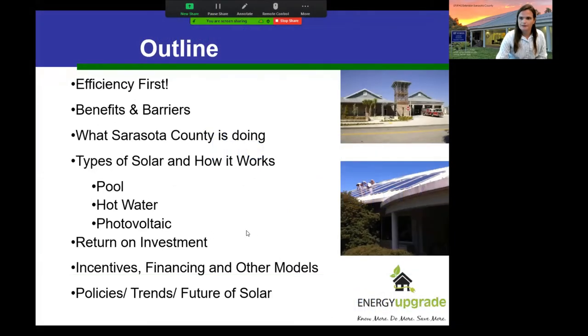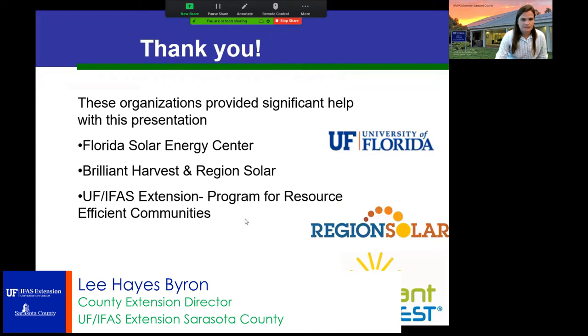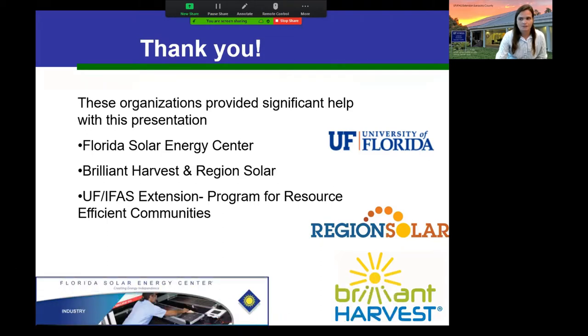First, I want to thank some organizations that helped develop this presentation: the Florida Solar Energy Center, you'll see references to them throughout, some local solar contractors — Brilliant Harvest, Region Solar — as well as Harriman Solar, which provided some quotes. The Program for Resource Efficient Communities at the University of Florida also helped with a lot of this information.